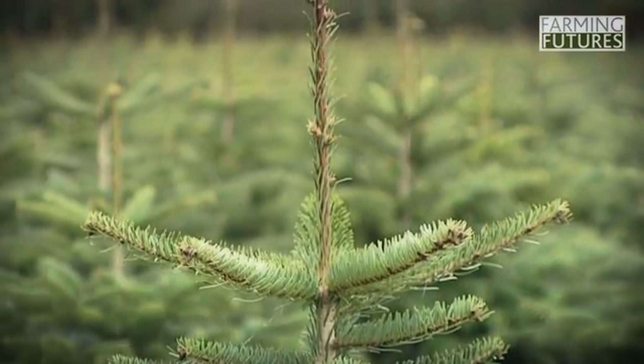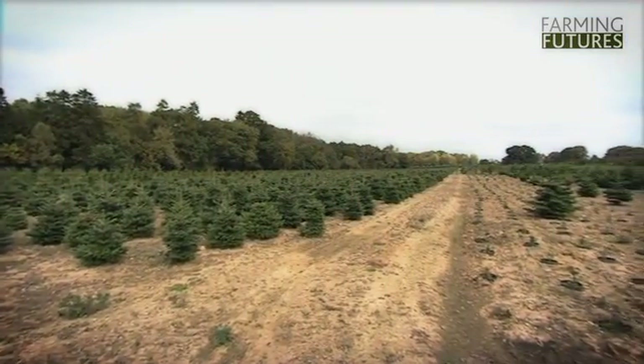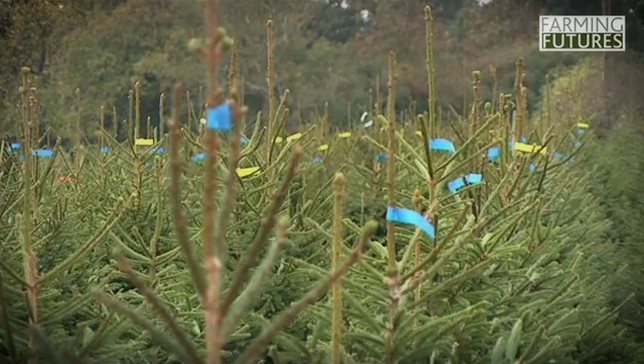We have 100 acres of countryside stewardship in wildflower meadows, 120 acres of conventional arable, and we also have 120 acres of Christmas trees.